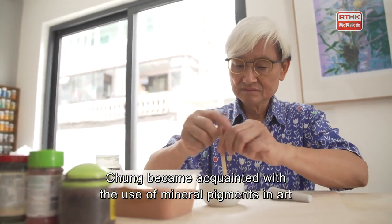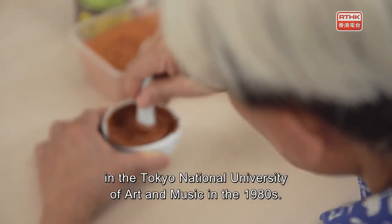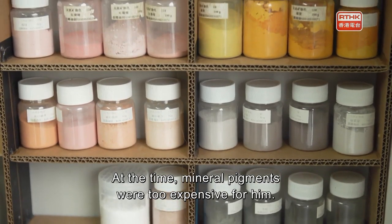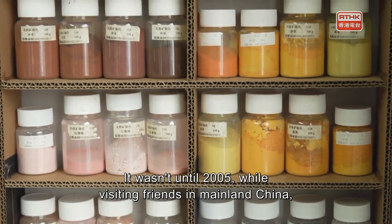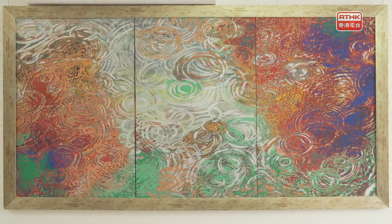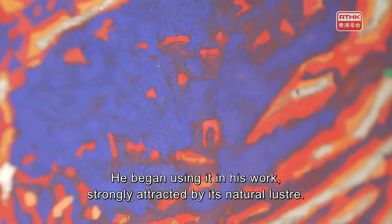Chong became acquainted with the use of mineral pigments in art while studying printmaking at the Tokyo National University of Arts and Music in the 1980s. At the time, mineral pigments were too expensive for him. It wasn't until 2005, while visiting France and mainland China, that he found affordable mineral pigments. He began using them in his work, strongly attracted by their natural luster.